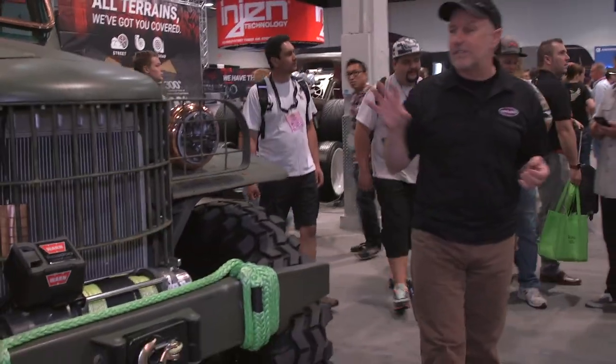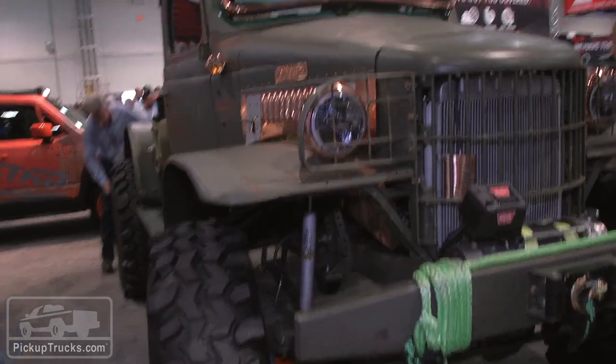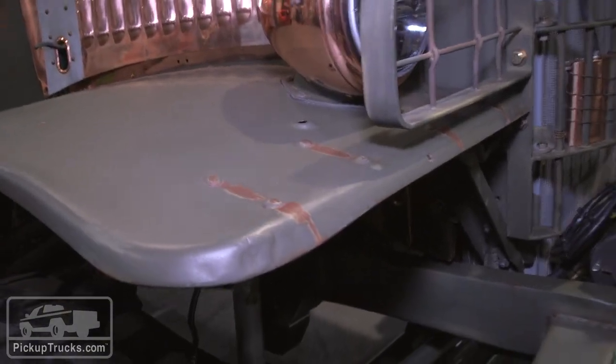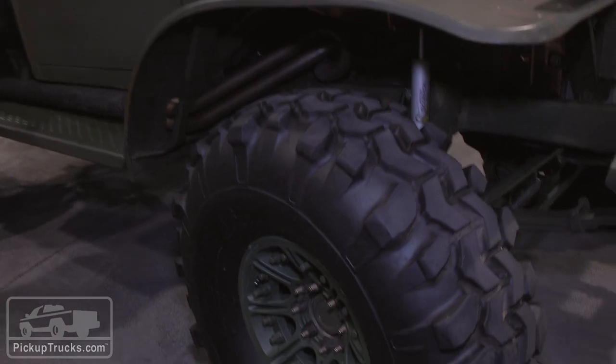We love walking around the SEMA show because a lot of times you find some very cool surprises, and that's exactly what we have here with this '49 Dodge Power Wagon. It's absolutely gorgeous — left in a lot of cases in classic condition, but in other cases completely reconditioned. Underneath, heavy duty.